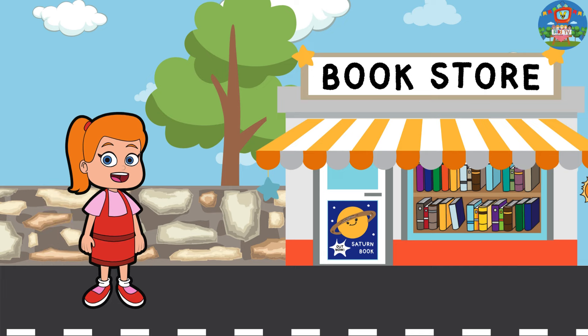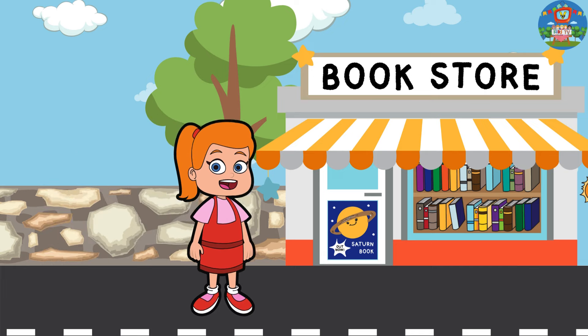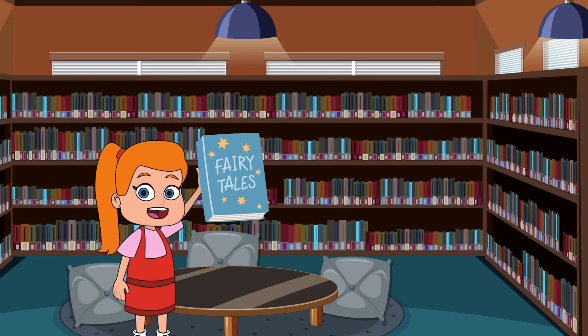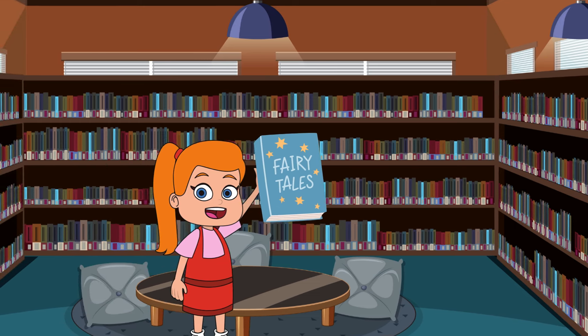First, Lily headed to the store to pick out a thoughtful gift for Emma. She carefully selected a beautiful book, knowing how much Emma loved to read.